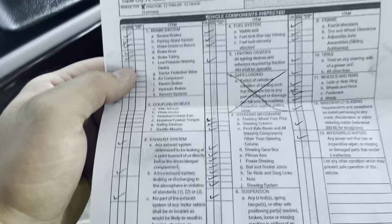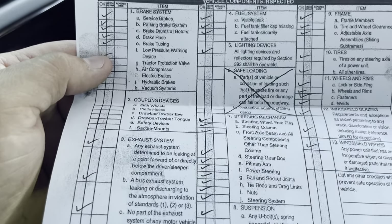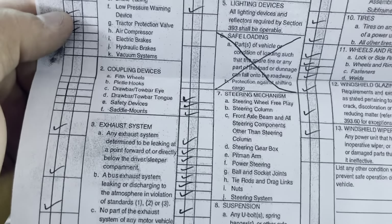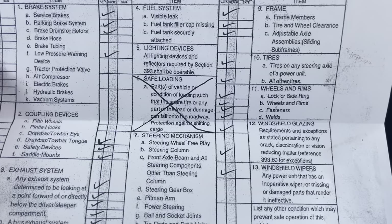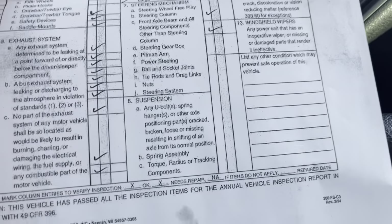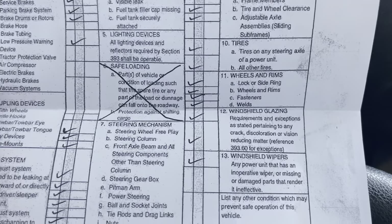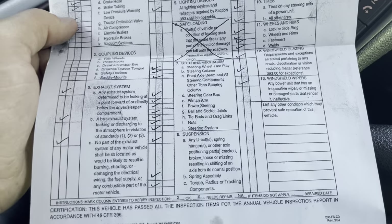Here is the worksheet we went through. We've got our brake system — obviously checked out — our coupling devices, exhaust system with no modifications, fuel system with no leaks, lights all work, steering is all good. Obviously it's a brand-new truck, but these are all the different things they check to make sure you're good to go for the year with the Department of Transportation. Everything was good, so we passed.